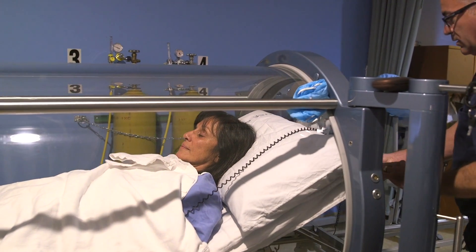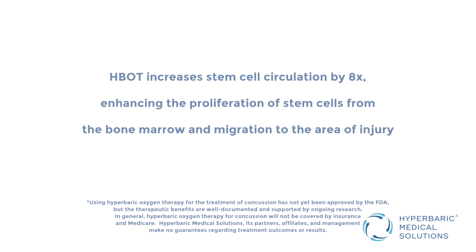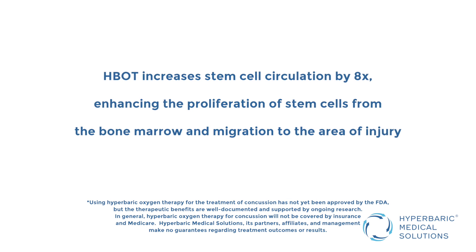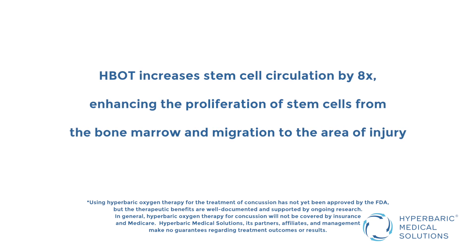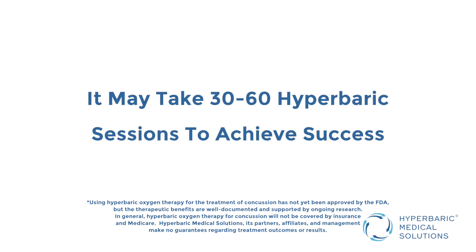The primary benefit is to reduce the penumbra effect. Effectively increasing oxygen increases blood flow, i.e. angiogenesis, and creates a context for the system to start to heal. You're reducing inflammation, you're increasing stem cells. It might take 30, 40, 50, 60 hyperbaric sessions, and we're monitoring and having them advance back to where it needs to be.